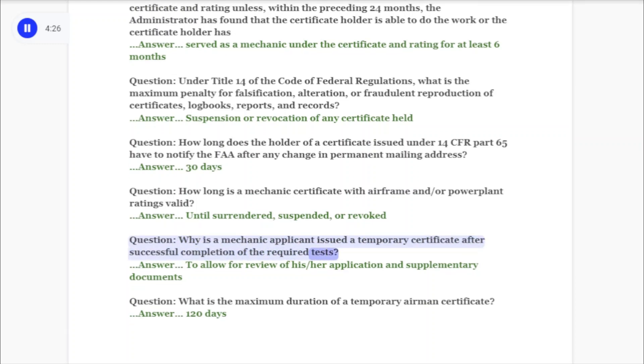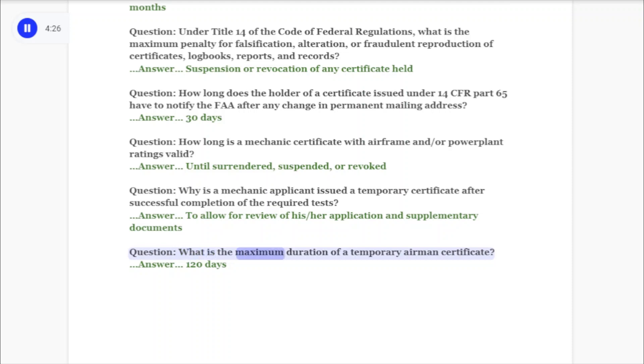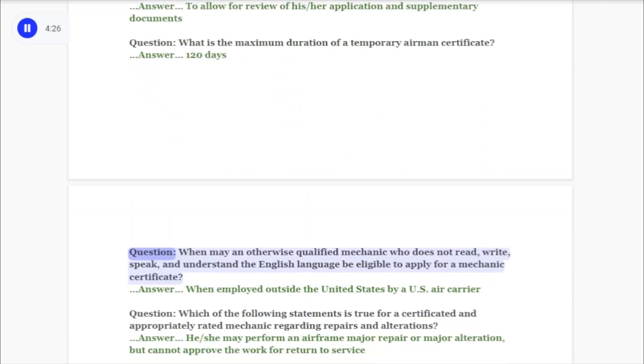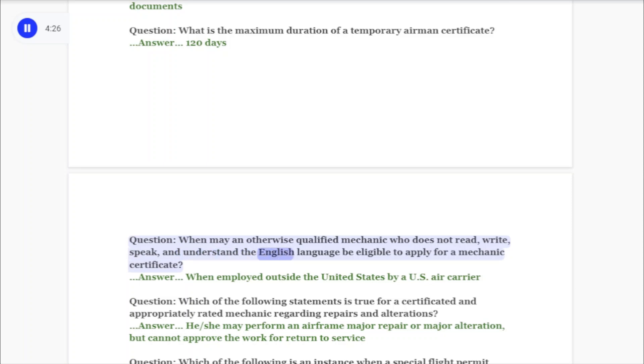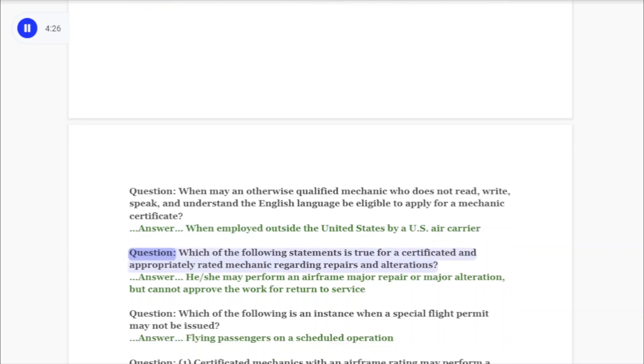Question: Why is a mechanic applicant issued a temporary certificate after successful completion of the required tests? Answer: To allow for review of the application and supplementary documents. Question: What is the maximum duration of a temporary airman certificate? Answer: 120 days. Question: When may an otherwise qualified mechanic who does not read, write, speak, and understand the English language be eligible to apply for a mechanic's certificate? Answer: When employed outside the United States by a U.S. air carrier.